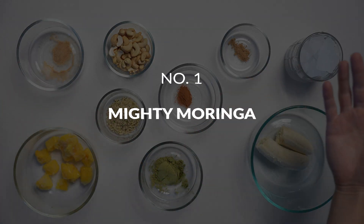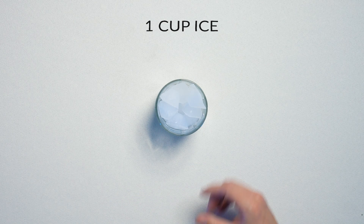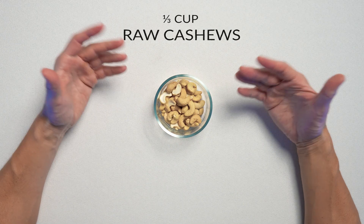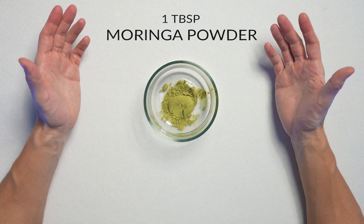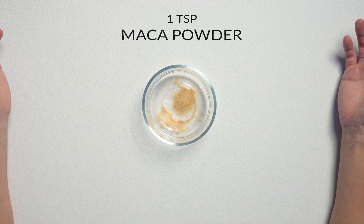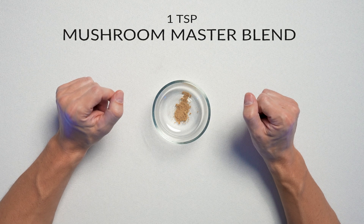And finally, smoothie number one: Mighty Moringa. One cup of ice, one banana, one half cup of mango chunks — if you want it extra frosty, have them frozen beforehand. One third of a cup of raw cashews for extra creaminess. One tablespoon of moringa powder, two tablespoons of hemp seeds, one teaspoon of maca powder, one teaspoon of cinnamon, one teaspoon of our mushroom powder.